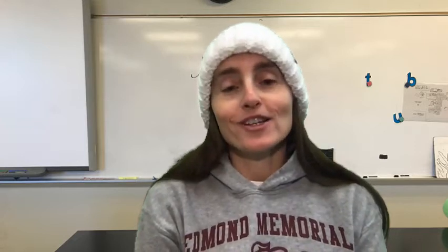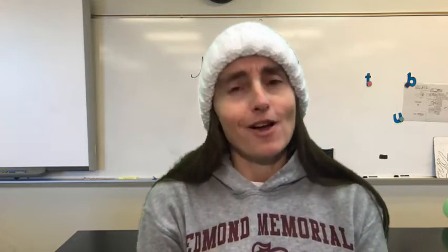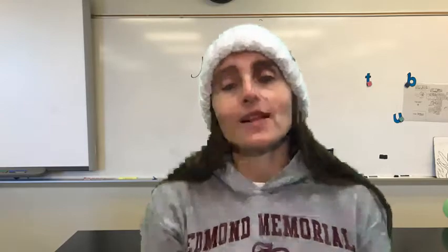The interesting thing about AP Biology is you can take that course as a sophomore, which is super early if you think about it — a 10th grader taking a college level science. But to do that, you must be excelling in pre-AP biology and be concurrently enrolled in pre-AP chemistry at the same time. So if you're a sophomore, AP Biology would be your elective while pre-AP chemistry would be your science. Juniors and seniors would take it as their science.